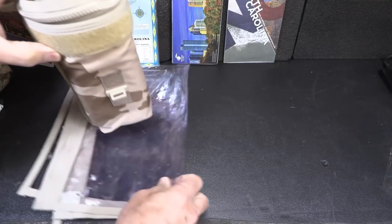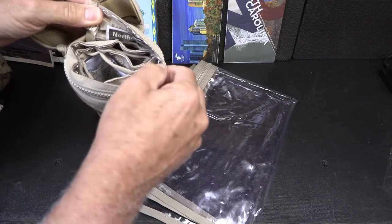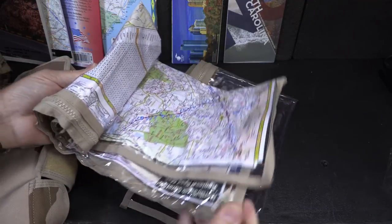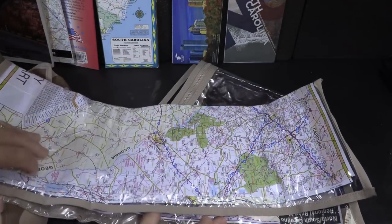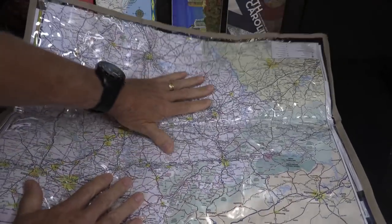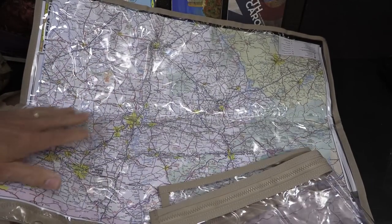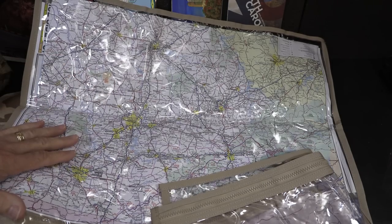Opening it up, one of the things I love is it has these little translucent sleeves. We've got one packed in here — it rolls up into a nice little bundle, and then you can roll it out. It gives you a lot of capability. These sleeves — and it does come with two of them — let you fit your maps. You can fold certain areas to get to the important parts, and if you need to see other areas you can pull it out.